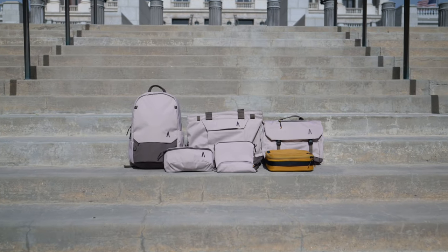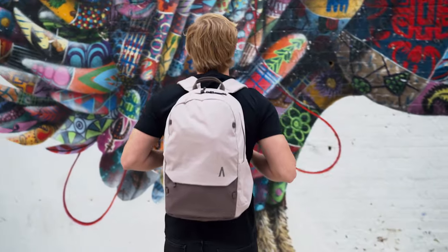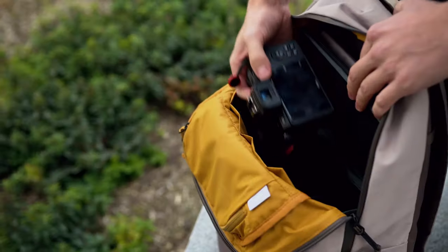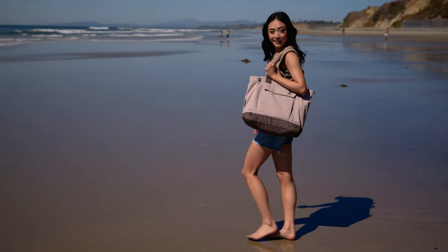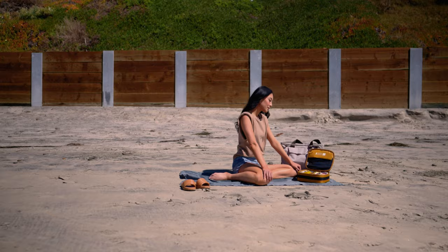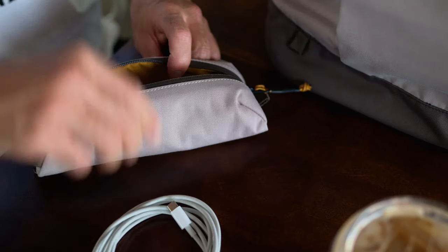Introducing the Rennon Extension Series by Boundary Supply. After launching our most sustainable pack yet, the Rennon Daypack, we are back with the Rennon Extension Series — an all-new family of recycled products designed for casual, everyday use, making you feel more comfortable in daily settings like the office or school.